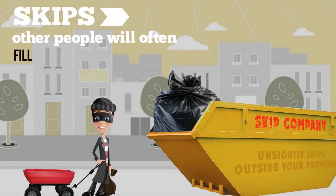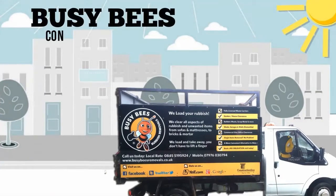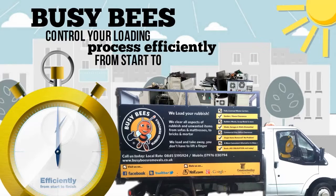Other people will often fill your skip with their rubbish too. Busy Bees control your loading process efficiently, from start to finish.